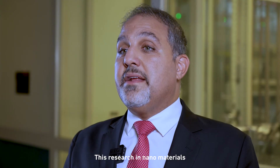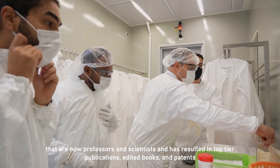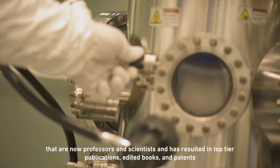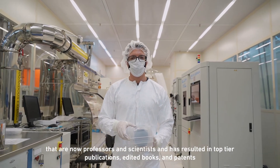This research in nanomaterials has resulted in graduating 4 PhD students that are now professors and scientists, and has resulted in top-tier publications, edited books, and patents.